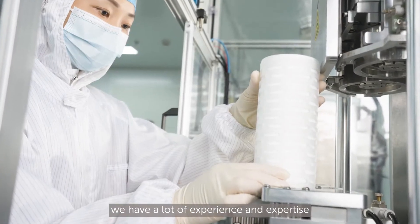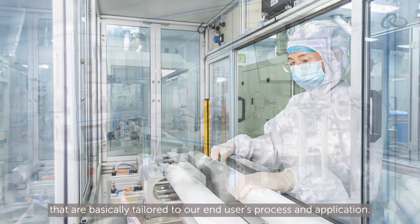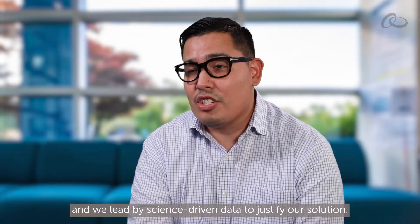Within Integra we have a lot of experience and expertise designing different types of single-use assemblies that are basically tailored to our end-users' process and application. One way that we try to differentiate ourselves is by ensuring that our products meet the end-users' application, and we lead by science-driven data to justify our solution.